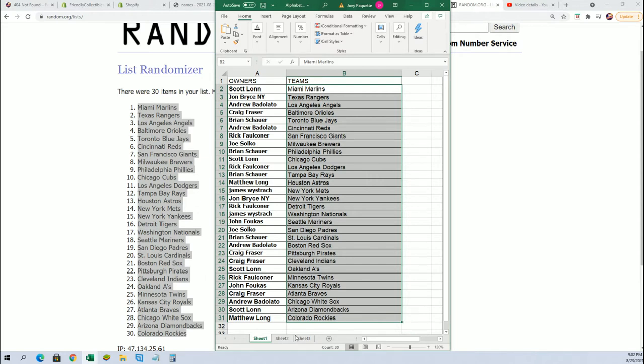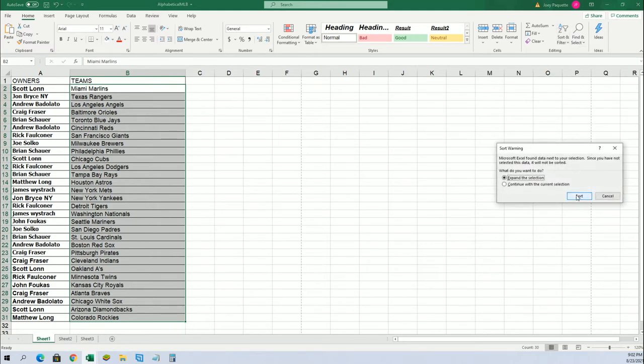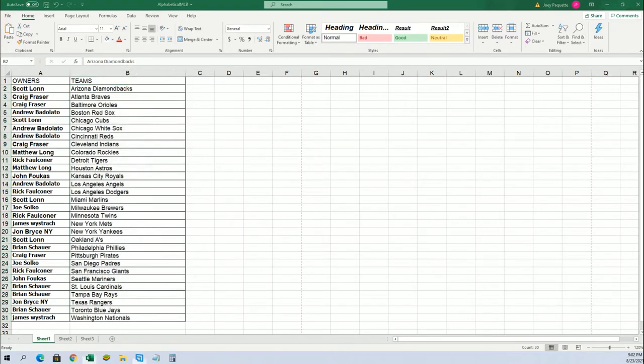You can see your team of the rep — John B, you got the New York Yankees. Angels go to Andrew. I'm going to get this in alphabetical order by team name. Andrew, you also got the White Sox. Craig got the Braves. Pittsburgh Pirates go to Craig as well — alphabetical order by team name.